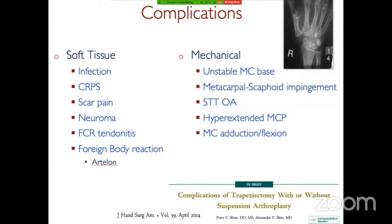Soft tissue complications include infection, CRPS, scar pain, neuroma, FCR tendonitis. There was a problem with Artalon where a foreign body was put in — that's been withdrawn. The complications that are more difficult to manage are the mechanical ones: when the metacarpal base is unstable, the metacarpal impinges on the scaphoid, there's residual STT arthritis, a hyperextended MCP joint, or if the metacarpal adducts and flexes.